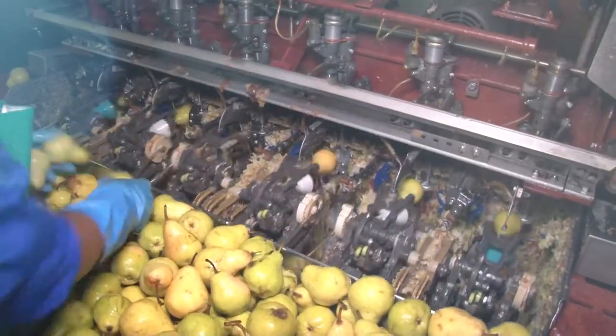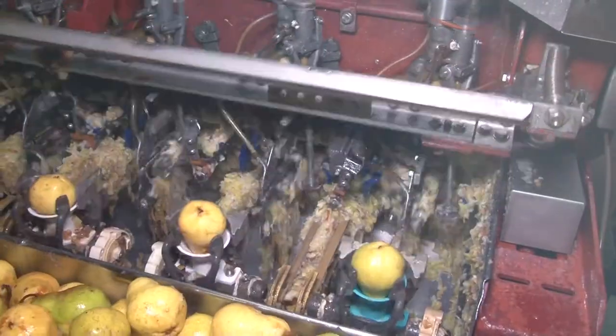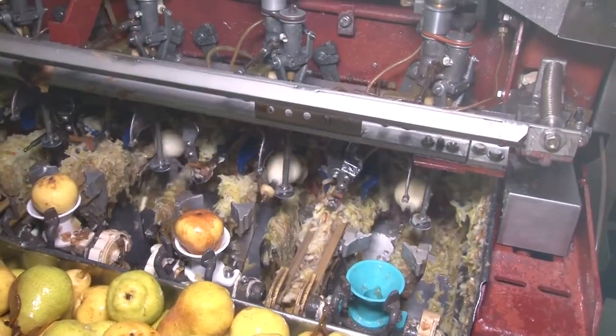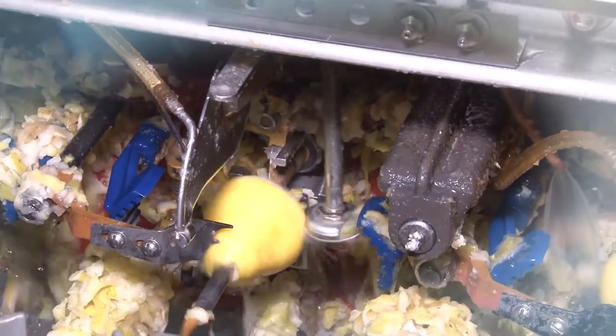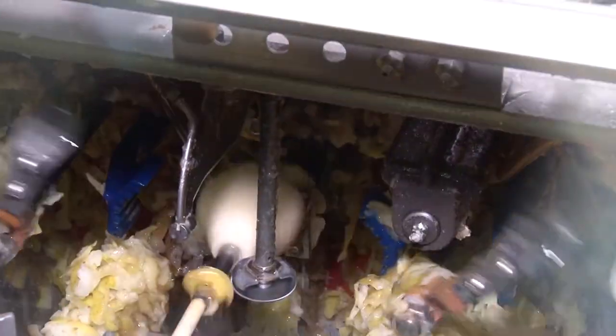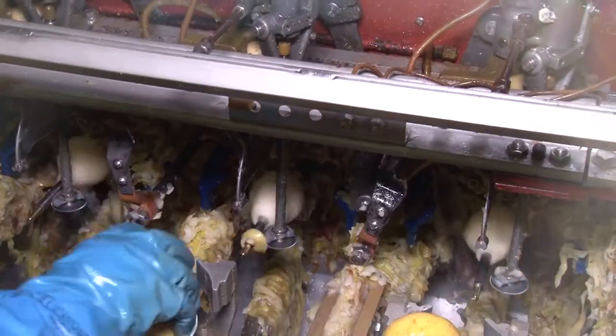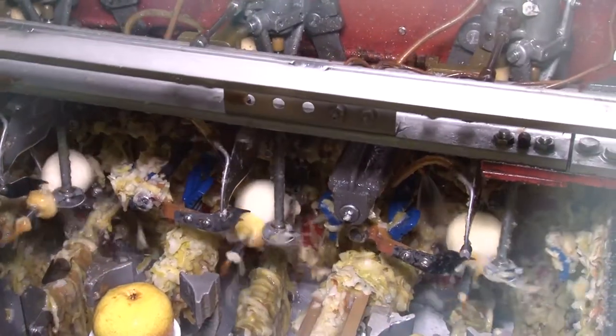As the pears enter the factory they are hand fed into the peeling machine. This is a fascinating process accomplishing three different functions in one operation: first, the pear is cored as it slides onto the shaft; then it's peeled, with sensors controlling the blades to remove just the skin so that none of the flesh is wasted; and finally, blades move into position to cut the pear in half as it's ejected.